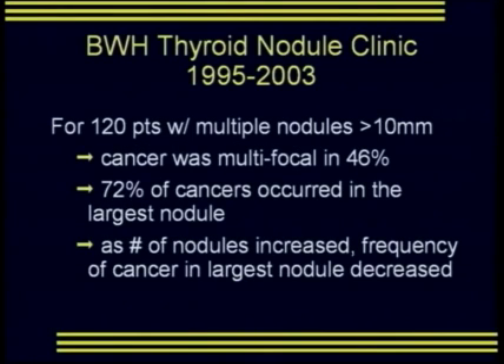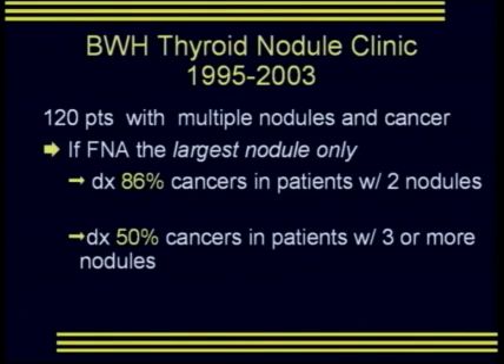For the 120 patients with multiple thyroid nodules over 10 millimeters, cancer was multifocal in 46% of those patients. Seventy-two percent of cancers occurred in the largest nodule, and as the number of nodules increased, the frequency of cancer in the largest nodule decreased. If FNA had been done on the largest nodule only, we would have found 86% of cancers in patients with two nodules, but only 50% in those with three or more nodules.